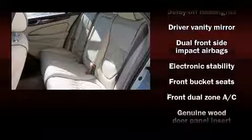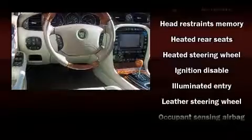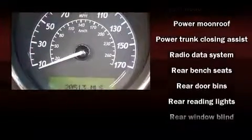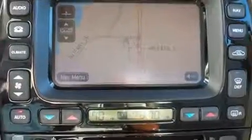A premium sound system drives 12 speakers, providing you and your passengers a sensational audio experience. Jaguar ensures the safety and security of its passengers with equipment such as head curtain airbags, a panic alarm, and four-wheel disc brakes with ABS.